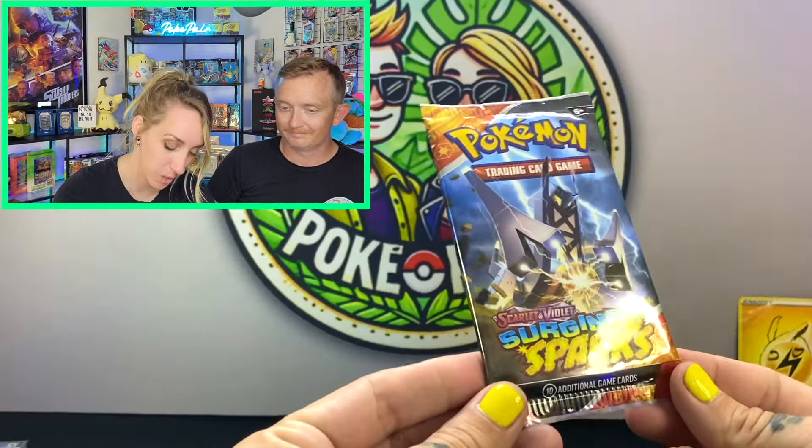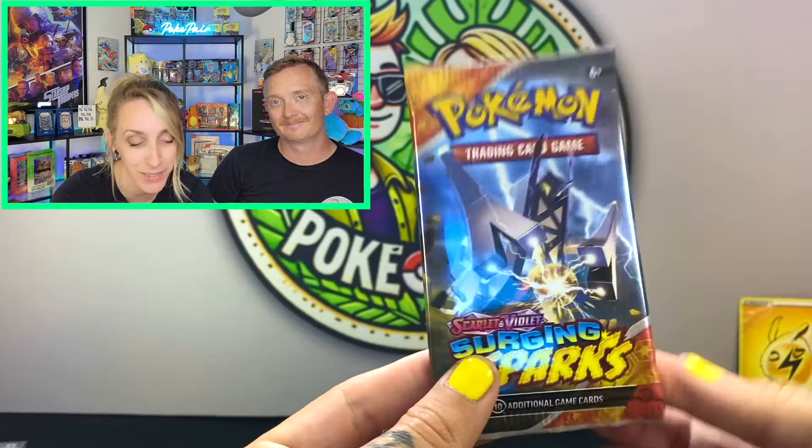Now we are going to see some Surging Sparks. We went to a place called Hidden Fortress in Southern California, recommended to us by Mr. PokéVault himself. They gave us a build-and-battle box for Surging Sparks plus three packs, so seven total packs. You built a 40-card deck — which is out of the ordinary, usually it's 60. Four prize cards, three rounds of battling other players, and on the way out you got an extra pack for participating.